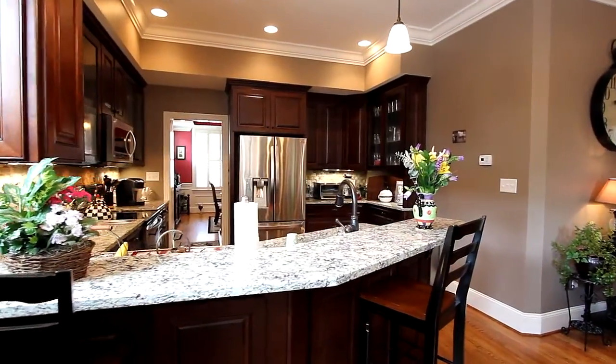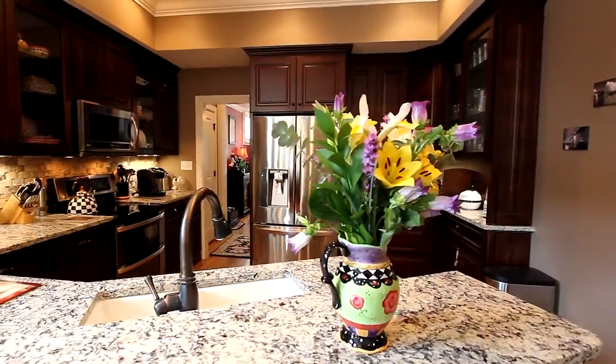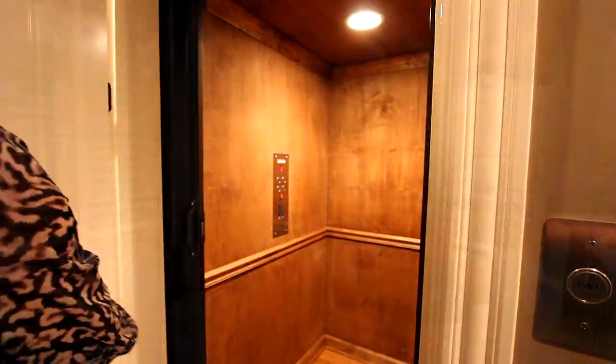This kitchen is a chef's delight, with cherry cabinets, all LG appliances, a cast-iron sink, and plenty of meal prep area. Now take the elevator to the upper floors.